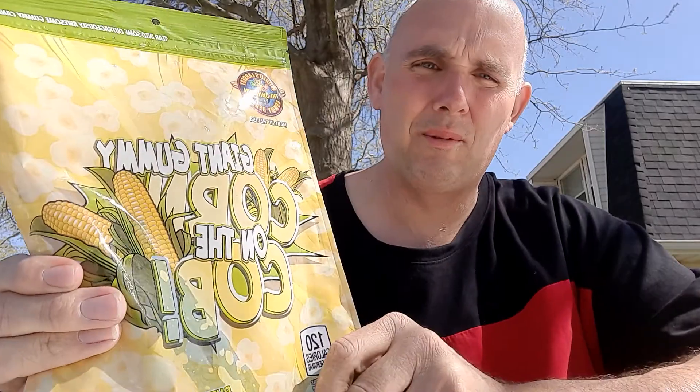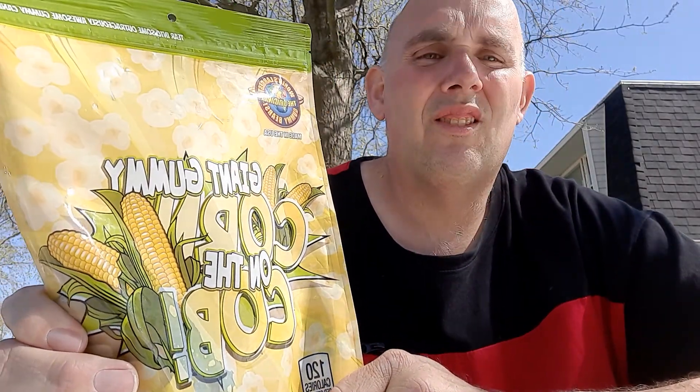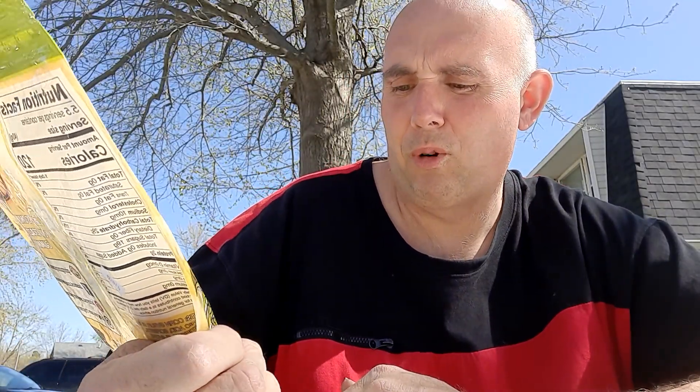So today's video comes from the World's Largest Gummy Bear — the original World's Largest Gummy Bear. We have the giant corn on the cob, gummy corn on the cob, buttered popcorn flavor.